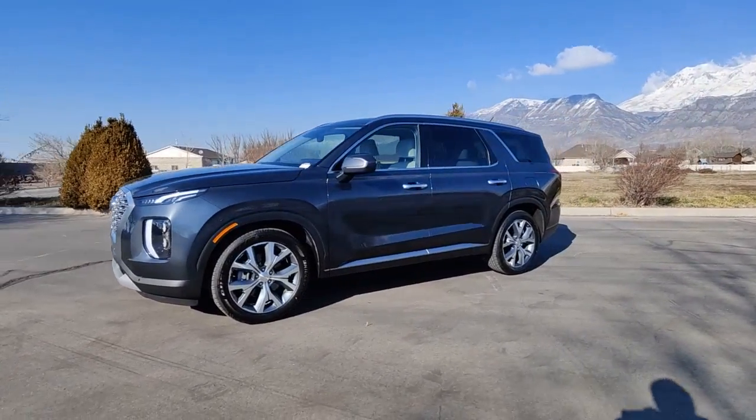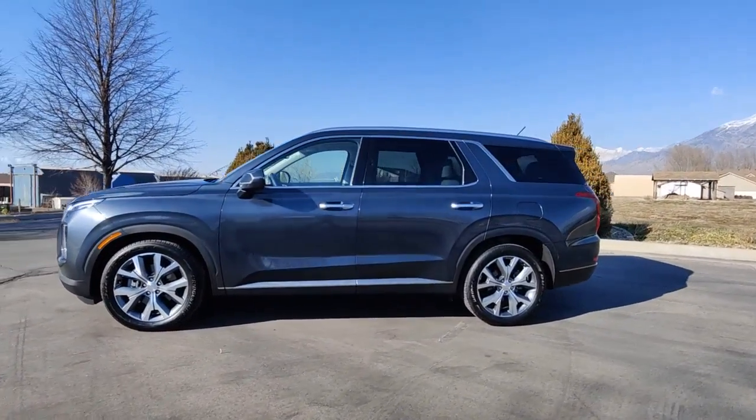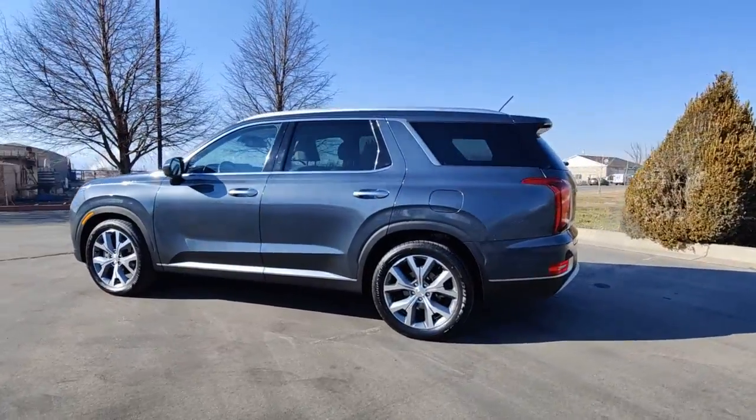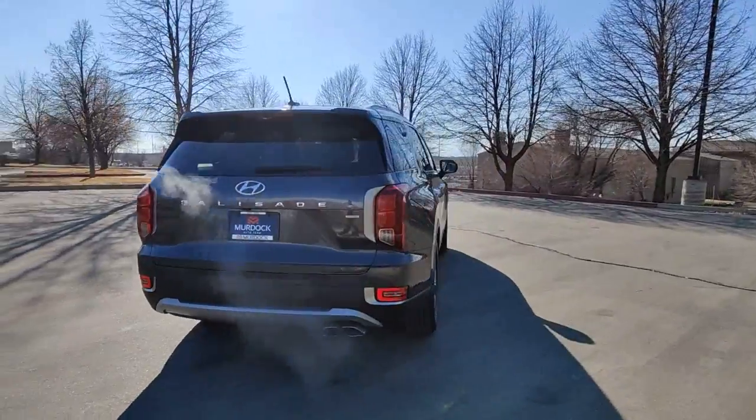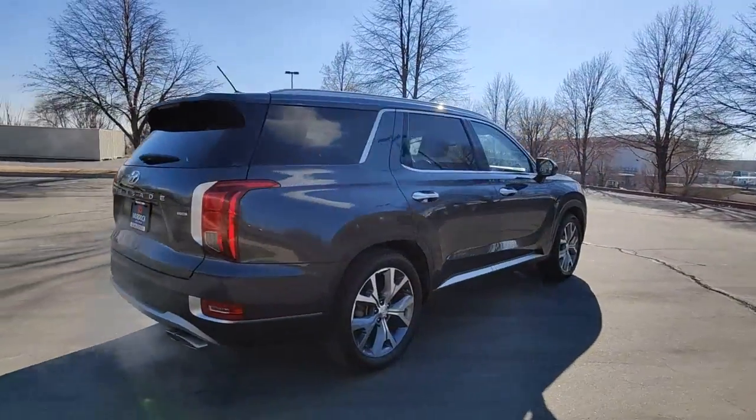Get into the 2020 Hyundai Palisade. With less than 25,000 miles on the odometer, this vehicle provides excellent value. Style, space, and performance are yours in this well-equipped Palisade.